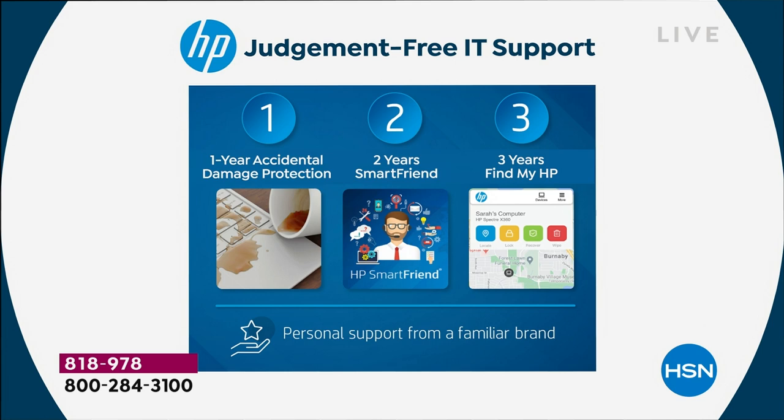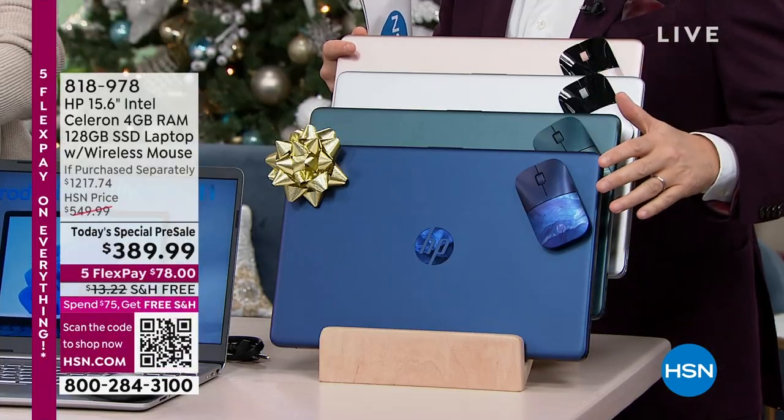We're going to include a year of Office 365 — that's Word, Excel, PowerPoint, Outlook, Access, OneNote, and Publisher, to be precise. We'll also include an HP color-coded Bluetooth mouse that normally costs around $20 to $40 depending on where you buy it. There's the color-coded mouse that we're going to include as well.